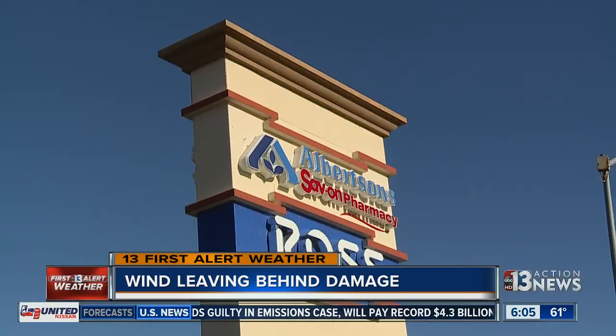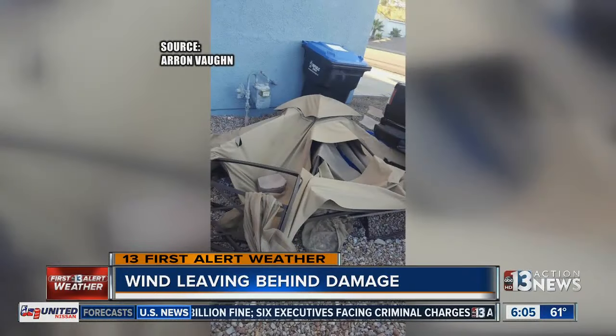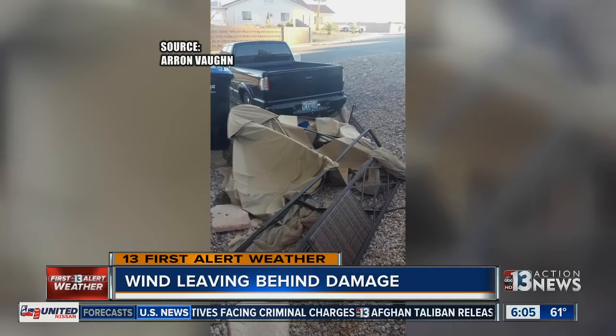The sign, just one casualty of the strong wind gusts across the valley. Trees toppled into streets off 215 in Cheyenne, and a viewer sent us this picture of a fallen gazebo — a reminder of the power of Mother Nature.